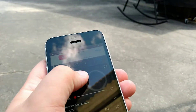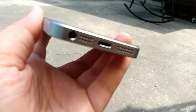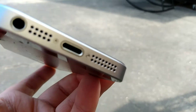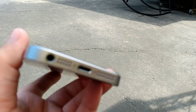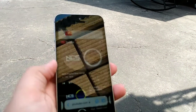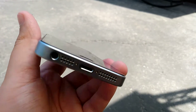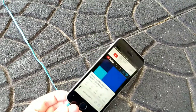This is the last phone that actually had a headphone jack.